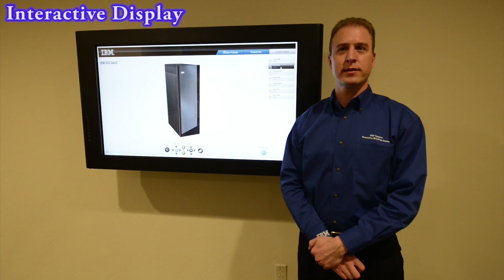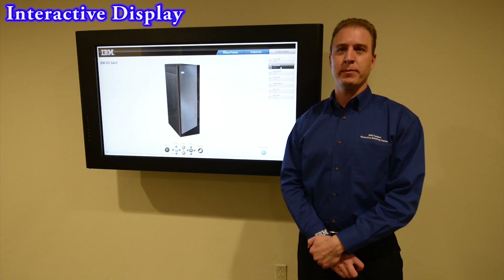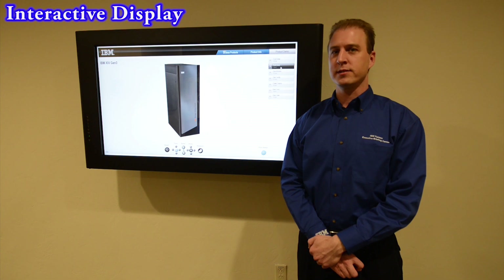During breaks, clients are able to interact with additional products and solutions IBM has to offer by using this touch screen display.